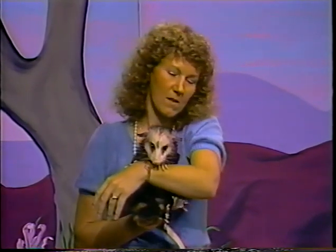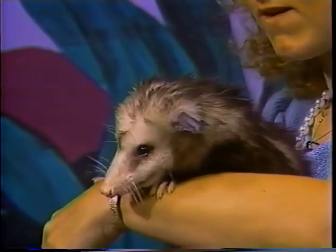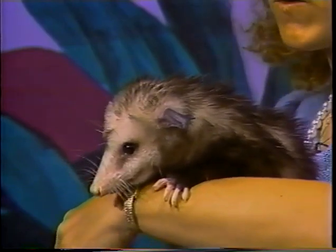Now possums are marsupials — they're related to the kangaroo. These animals are born after their mother's only been pregnant for about 12 days. Then they crawl up into the pouch and attach to a nipple there. There can be 12 to 13 babies in the pouch and they'll stay in there for about 100 days. After that they come out of the pouch and crawl around and hang on to the mother's back, and they can stay with her for up to a year. With that many babies clinging to her, they can fall off once in a while — and they do.